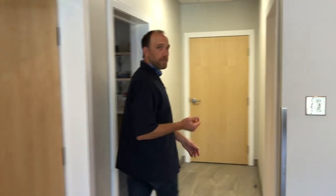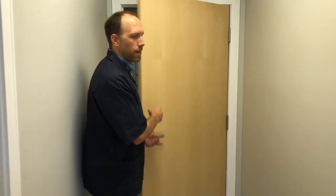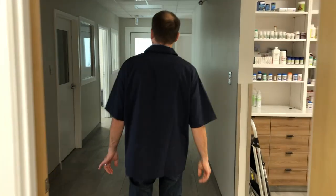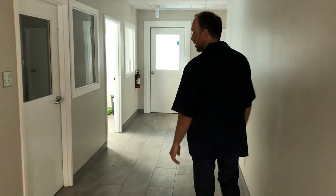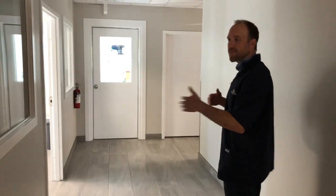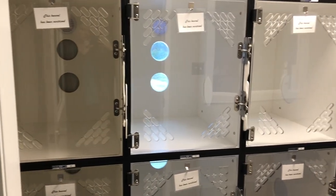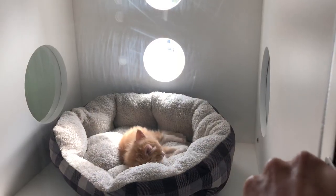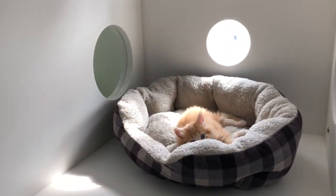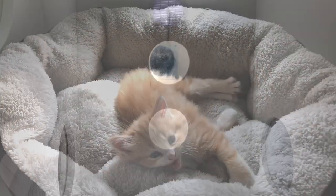If your pet needs to stay with us for the day, we would leave the reception area and come through here. We've got extra wide hallways to allow pet traffic to move through without stress. This is our cat kennel area — lots of natural light again, a little peephole window so they can see what's going on outside, and lots of room to move between kennels.